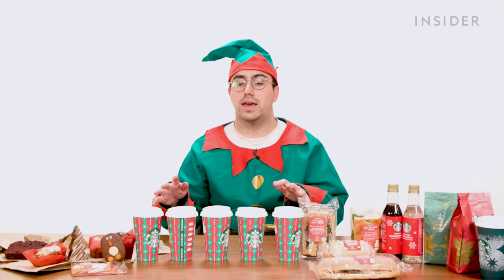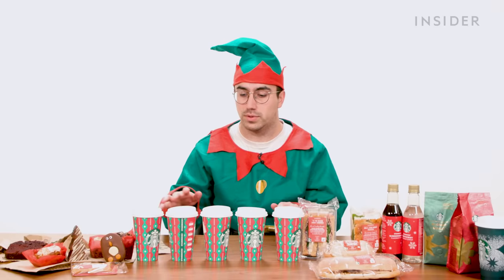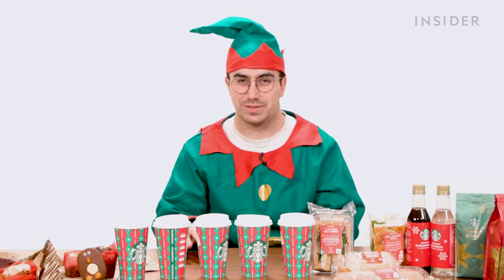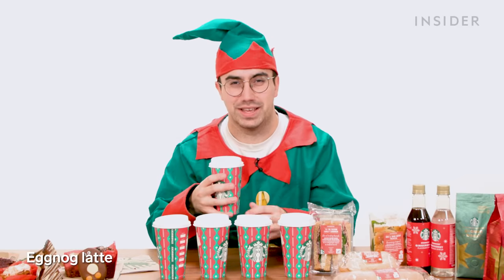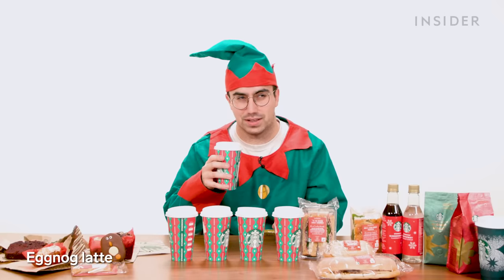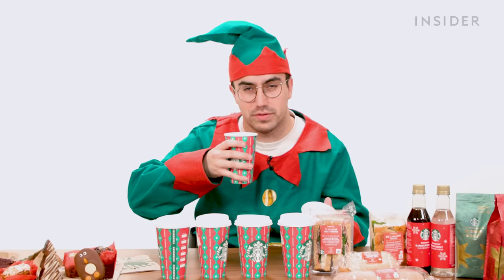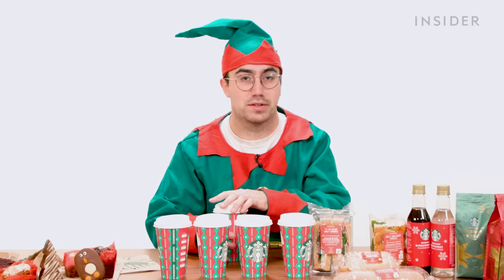What Starbucks has done for Christmas in the UK is introduce four seasonal syrup flavors that you can use to create a bunch of drinks, including lattes and frappuccinos. I've just got the four coffee flavors in latte versions, plus an exclusive hot chocolate. I don't really drink coffee, but these barely taste of coffee anyway. I'll start with the eggnog latte — I don't really know what eggnog is. As far as I can tell, it's kind of nutmeggy and slightly custardy. Not actually too bad — it's not overly sweet, and you get a little warmth from the nutmeg. Pleasantly surprised.